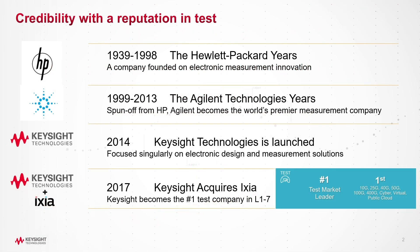Keysight has a long history of innovation, starting from HP to Agilent and later acquiring Ixia in 2017. Today, the company is number one in testing and measurement and a market leader in visibility solutions.